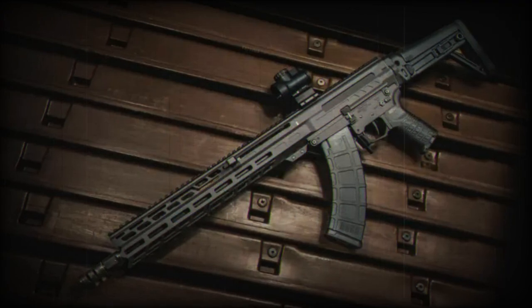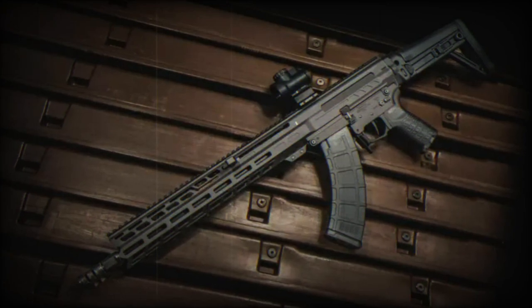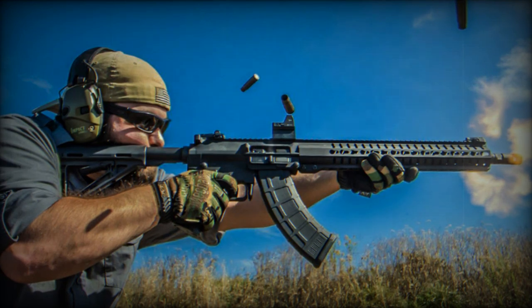A 14.3-inch (36.3 cm) pinned and welded barrel is also available. It is equipped with additional accessories, including a new manual bolt catch.